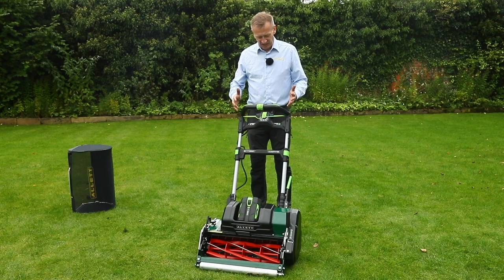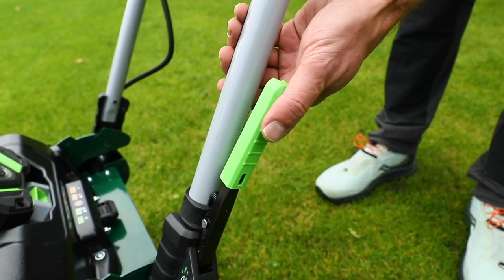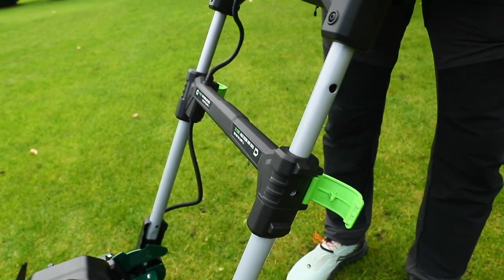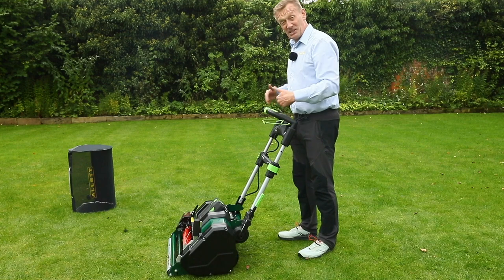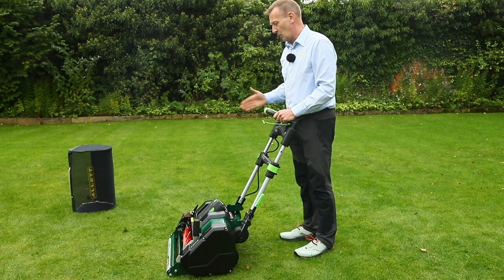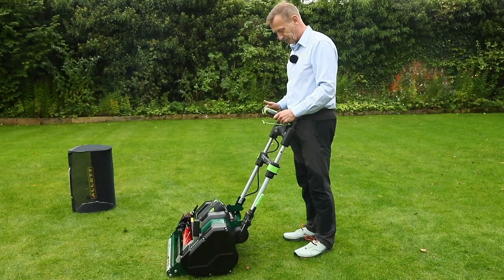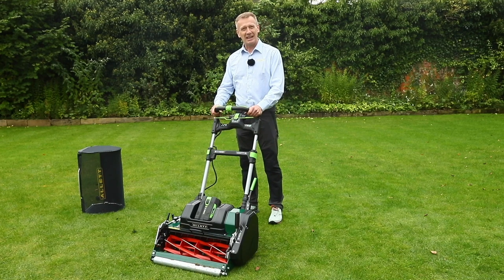The handlebar controls on this machine take comfort and control to brand new levels. I can adjust the handle height simply by moving this lever to the highest and lowest position, and I'm also able to telescope the handlebars. I particularly like the high position — I'm six foot tall and standing here I can see the cylinder and line it up with my last run, giving much greater levels of overlap accuracy. The handlebar angles and grip position are so much more comfortable, with controls all around my natural hand position.